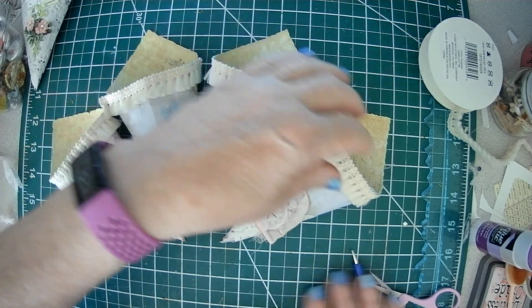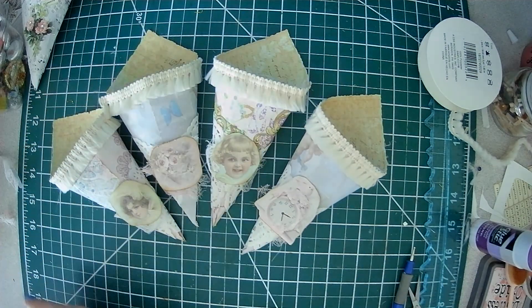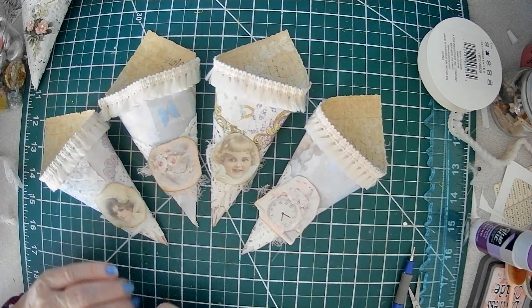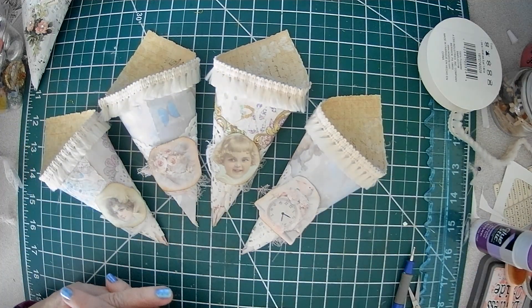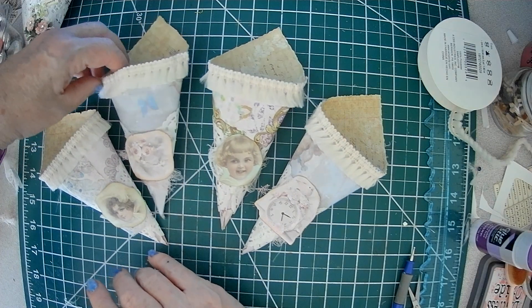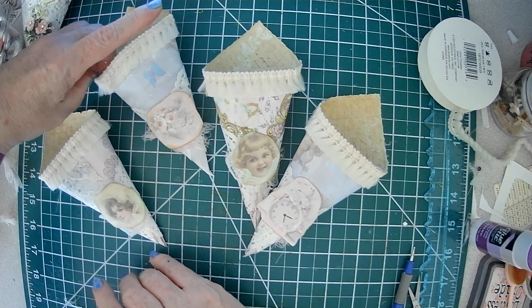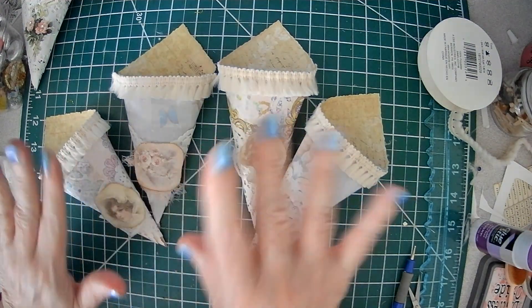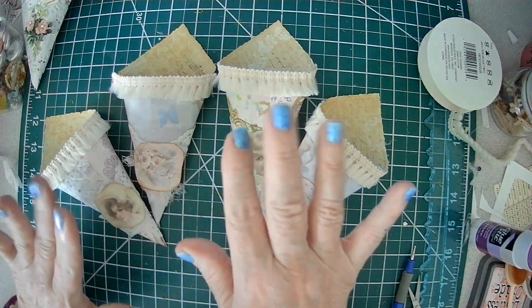So there you have it — here are our little dolly ones. We have some Christmas cones, or any holiday actually. You can put your rhinestones and bling them up. So there you have it, my friends. Have a beautiful day. Bye!